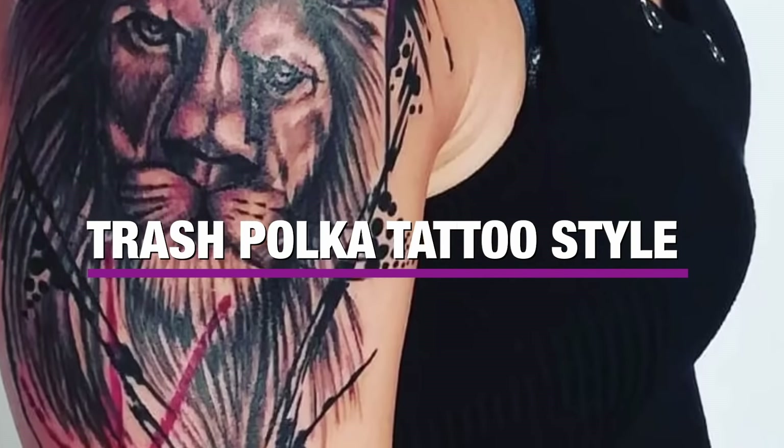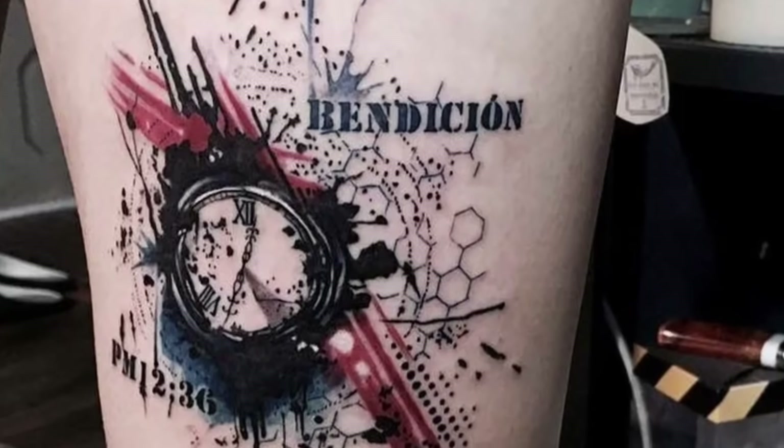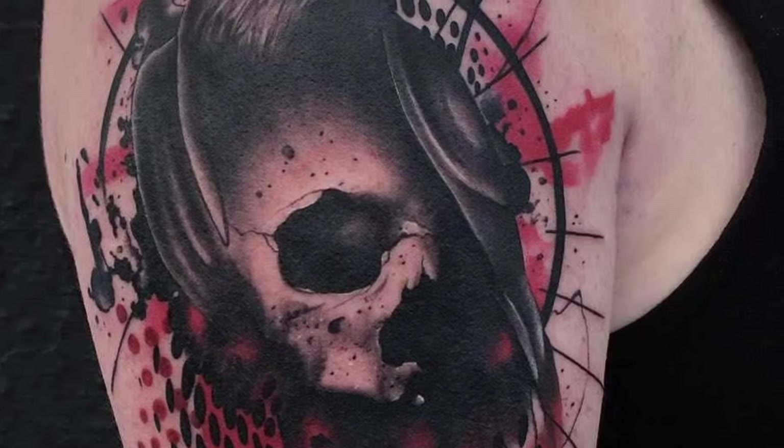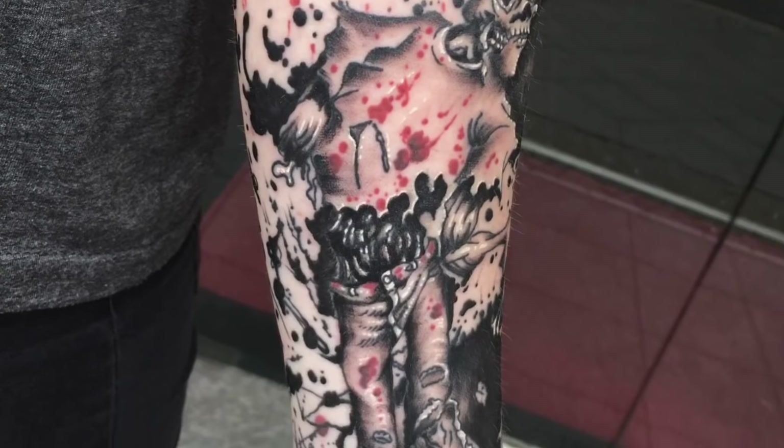This style resembles fine art collages in that it combines realistic images with smears, smudges, and kinetic designs that generate a discordant, chaotic look to the piece.